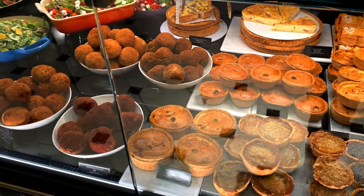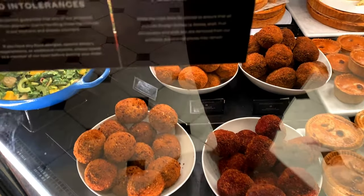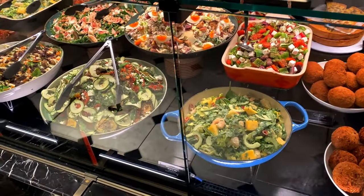Us Brits do love our beige food! There's a little mini pork pie - not a big fan of pork pies to be honest. Don't mind a scotch egg though - there's a vegetarian scotch egg here too. Red onion option and the salads look quite nice, all fresh.